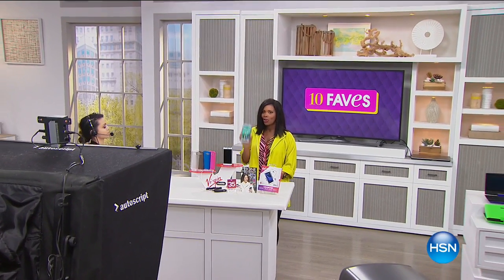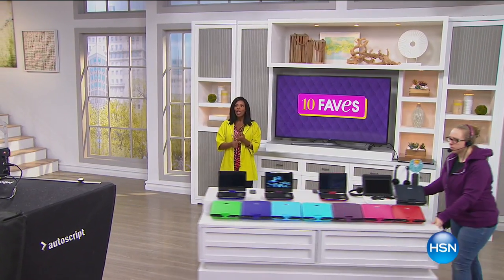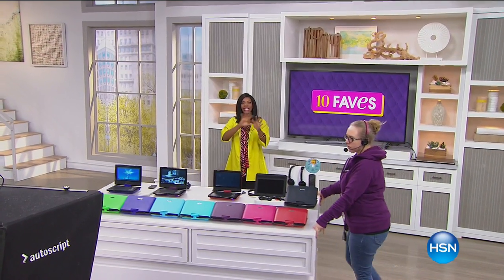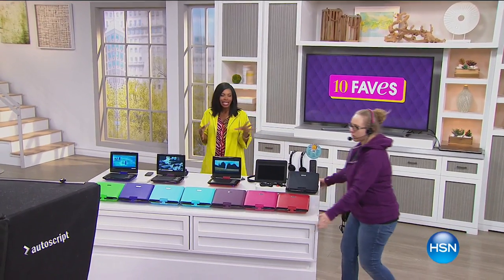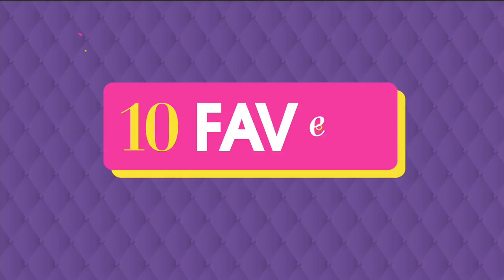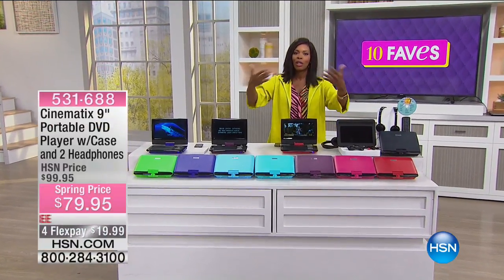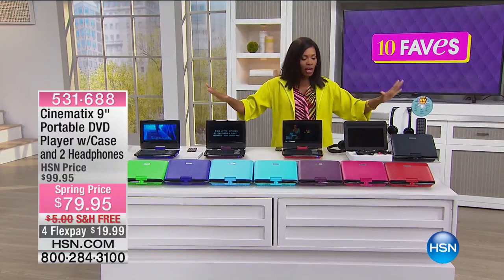There will also be another phone coming up in this show — it's smaller, a flip phone, a completely different kind of device. When it comes to electronics, it's great that we can bring you variety. All right, we're moving on to Fave Number Three.